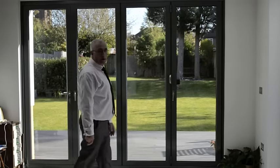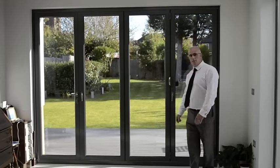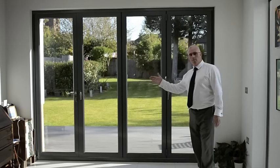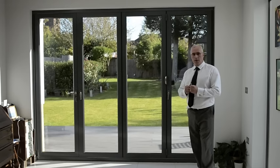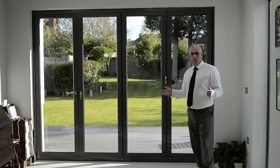Here we are in a beautiful new-build house in North London. The architect has once again specified a set of Easy Fold doors. In this case, he specified what we call a 4-3-1 combination — to my mind, the ultimate combination of folding sliding doors, giving you a multitude of options.